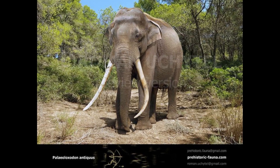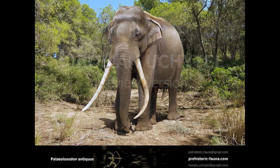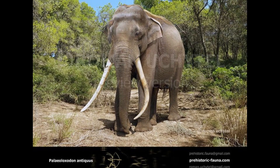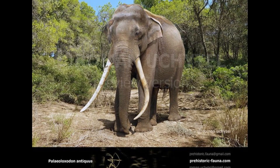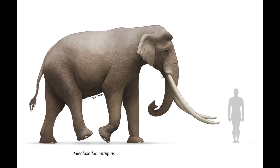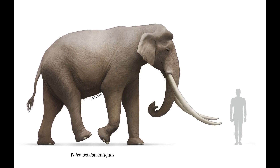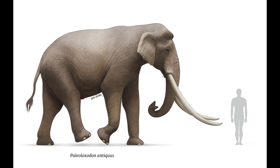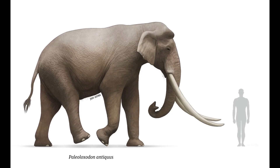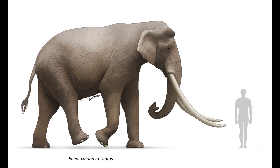Antiquus was a very successful species, being widely distributed across Europe during interglacial periods, with the northernmost fossils recovered from eastern England and northern Germany. Here it would have lived in temperate forested conditions alongside familiar modern animals such as red deer, bison and grey wolves. During cold glacial periods, P. antiquus retreated from the oncoming ice sheets by migrating south into the Mediterranean. Dental microwear studies suggest that the diet of P. antiquus was highly variable according to local conditions, ranging from grazing to exclusive browsing, though microwear only reflects the diet in the last few days or weeks before death.